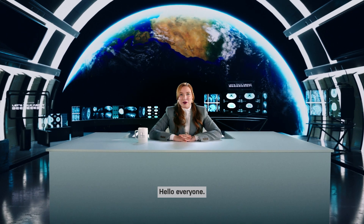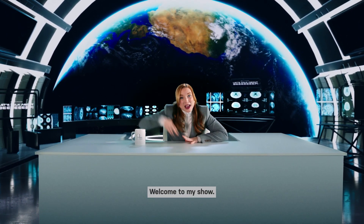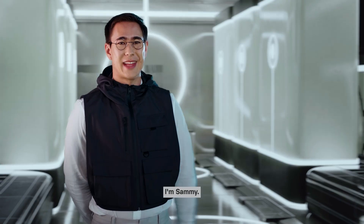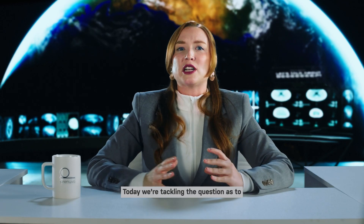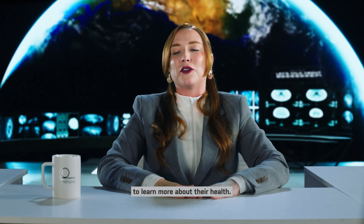Hello, everyone. Or should I say, hello? Welcome to my show — not my assistant Sammy's show, regardless of what our bosses may think. I'm Sammy. Today, we're tackling the question as to why so many people are turning to whole-body MRIs to learn more about their health.